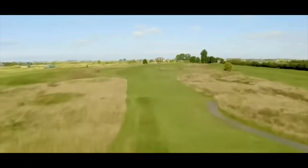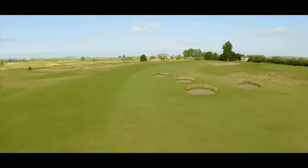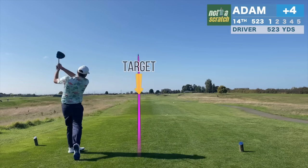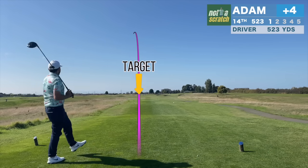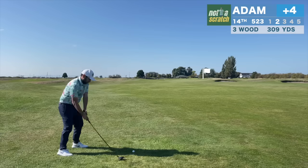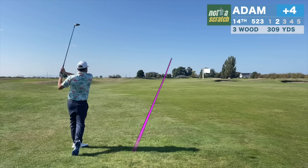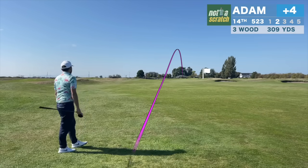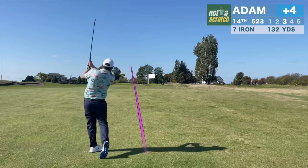Hole 14 once again demands you take a strategic line off the tee. With bunkers dotting the right side of the fairway, I'll aim one up the left. It's hit a bit high on the face, but because I've chosen a safe line, I'm in an okay position. Although wind is becoming a major factor in this closing stretch — my drive only went 200, and this is as well as I can hit a 3-wood, and it goes about 180.